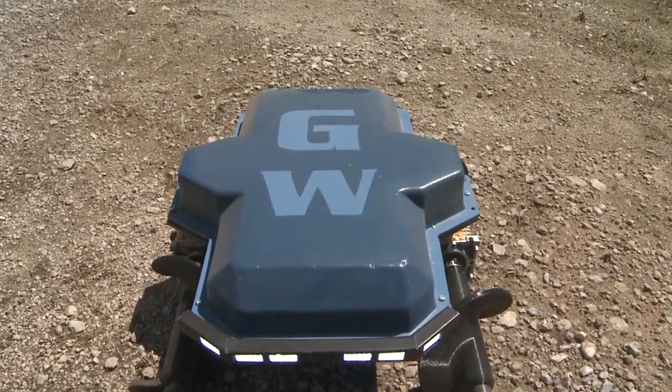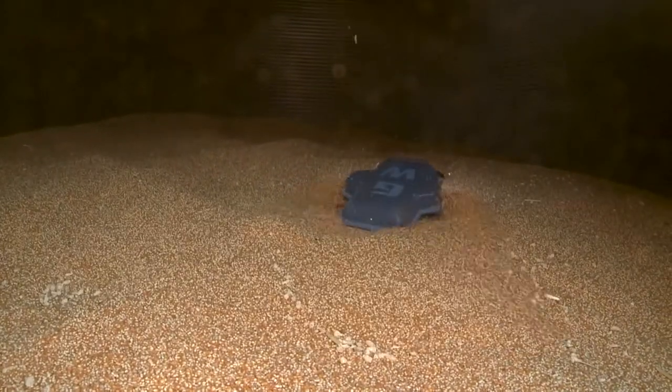The Grain Weevil is currently going into testing at five different farms across the nation. Zane and Ben hope these tests will allow them to fine-tune the robot to work faster and more efficiently in the future. Reporting for Market Journal, I'm Maddie McIntosh.